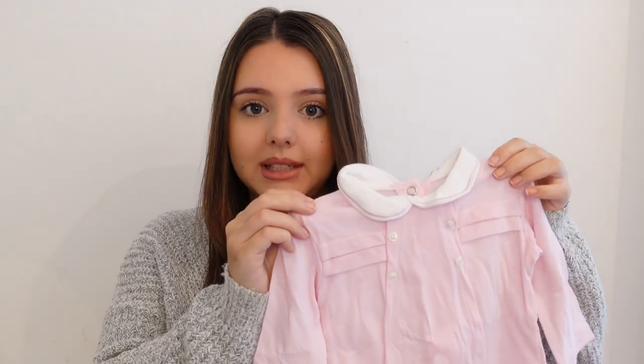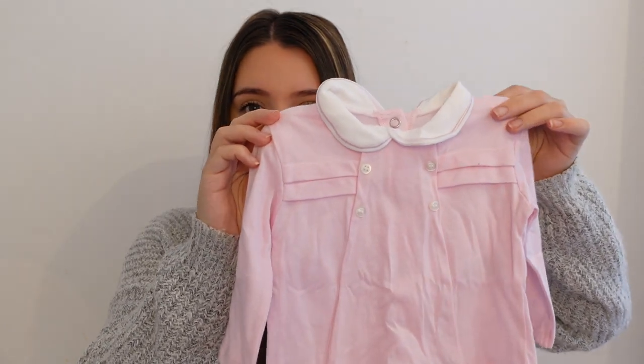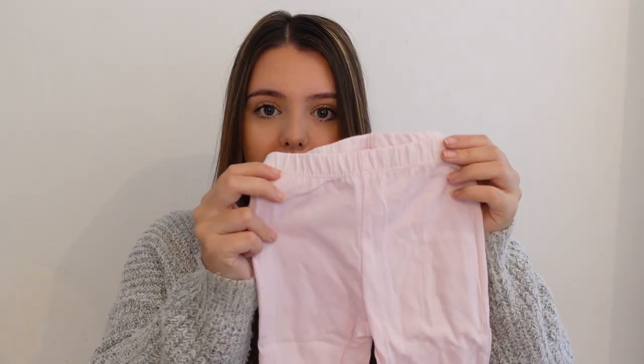This little set from Matalan I bloody love. She has a lot of dresses in a similar style but they were in a different drawer. This is a two-piece set with a lovely old-fashioned look — there's a little ruffle at the top and a nice collar, and it comes with baby pink leggings that have feet on them, which is lovely because you don't have to put socks on her.